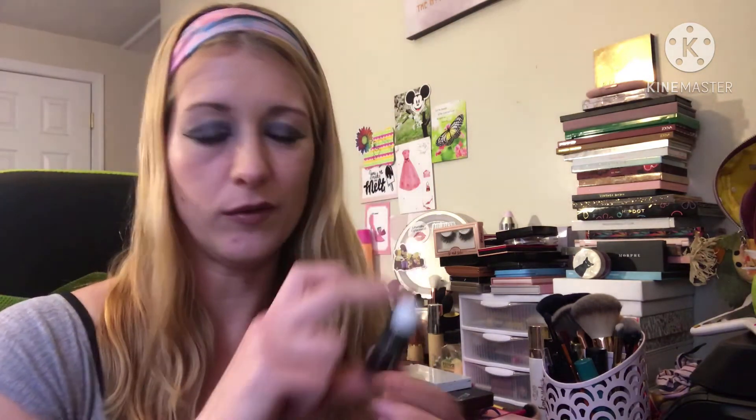I got from Karen the Good Molecules niacinamide brightening toner — wasn't big on it, it's kind of weird. There was another toner she gave me that I'm getting low on — I think it's a Korean brand — and I actually like that one.